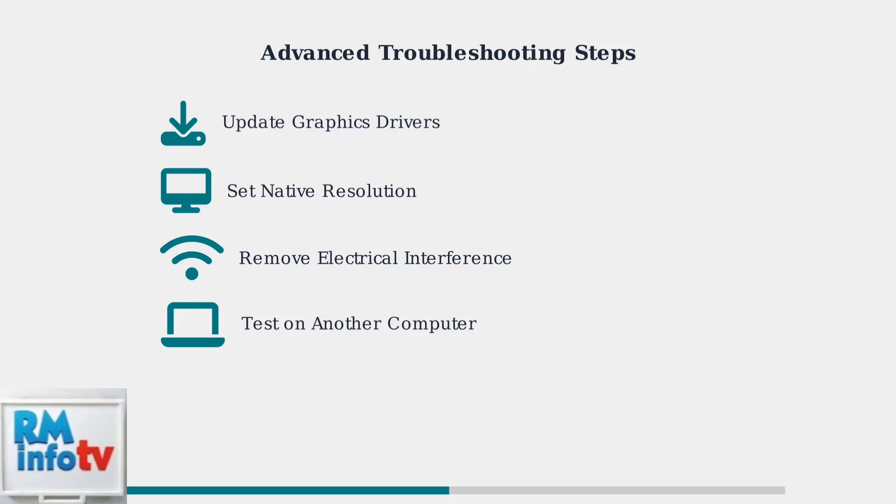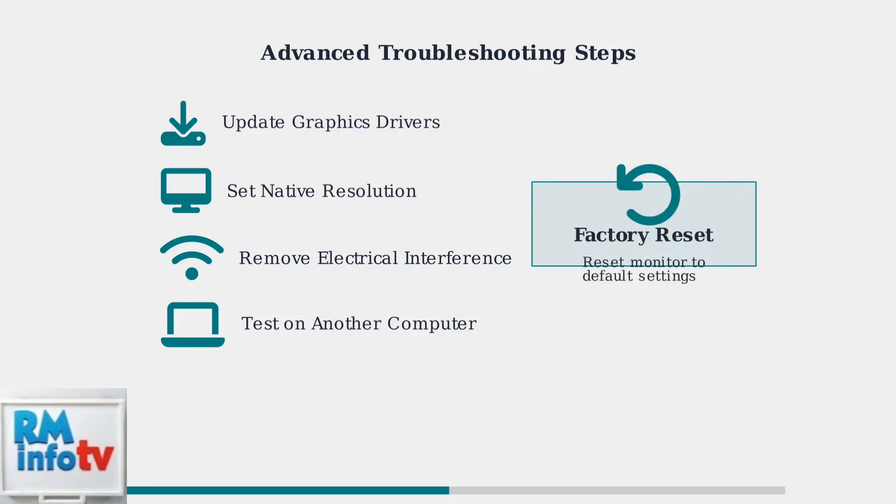Test your monitor with another computer to determine if the issue is with the monitor itself or your computer's graphics system. If these steps don't help, try resetting your monitor to factory settings. This can resolve configuration issues that may be causing the flickering.